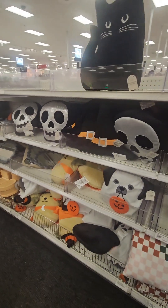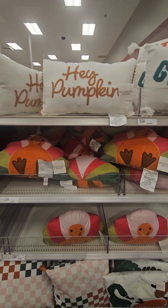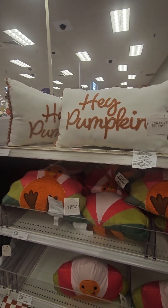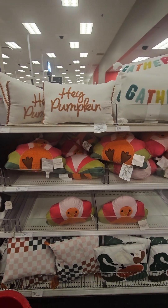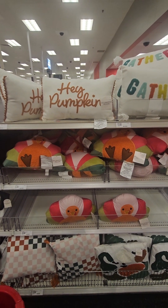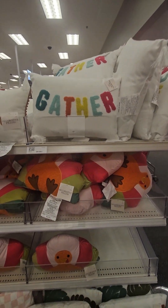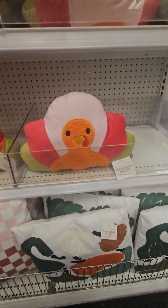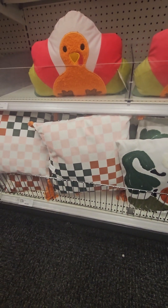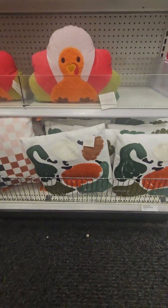Right next to those, they have amazing throw pillows for Thanksgiving — 'Hey Pumpkin,' which is really cute. These are perfect for accent chairs or a bench in your foyer. They have one that says 'Gather' with a super cute turkey — gobble gobble! And then one with pumpkins and a traditional checkerboard print to match some of those coasters and candles.